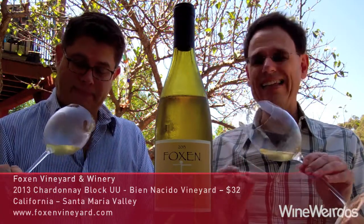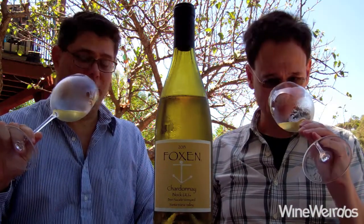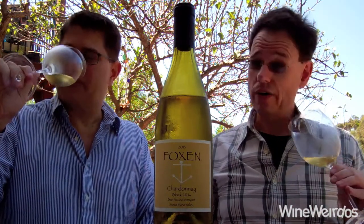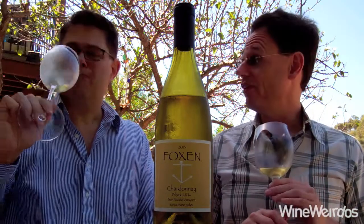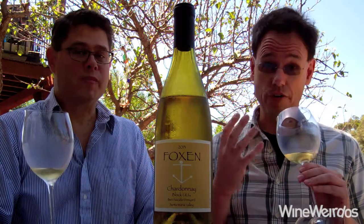We've got a pretty light and young gold yellow in the glass. It's pretty yellow to me. What's it doing on the nose, Christopher? Well, I can tell this is a drought year on the aromatics. I can tell there's going to be some concentration in the palate from the aromatics.